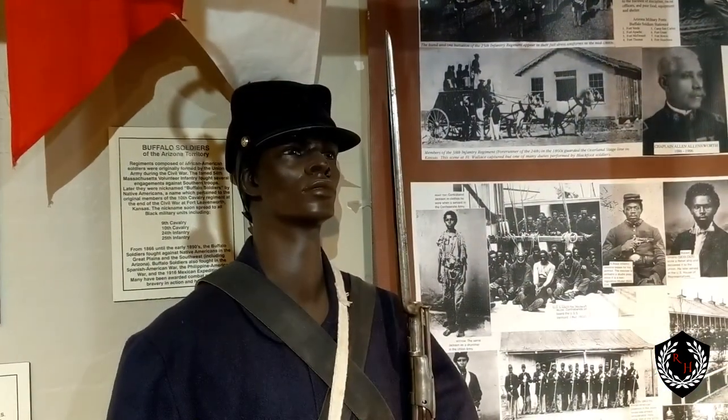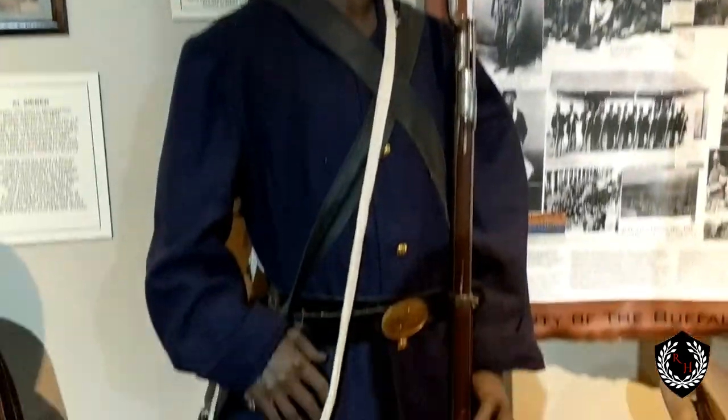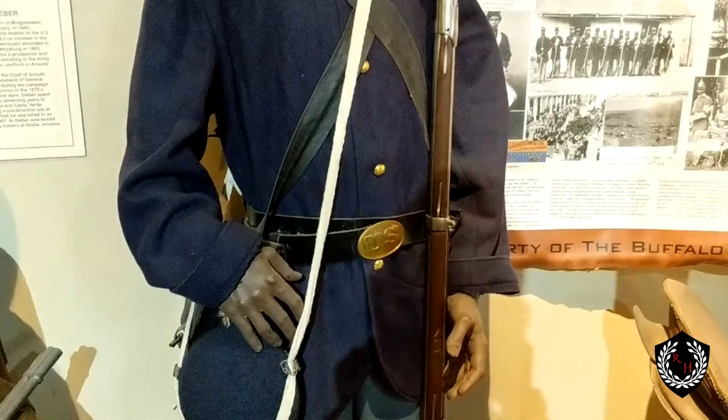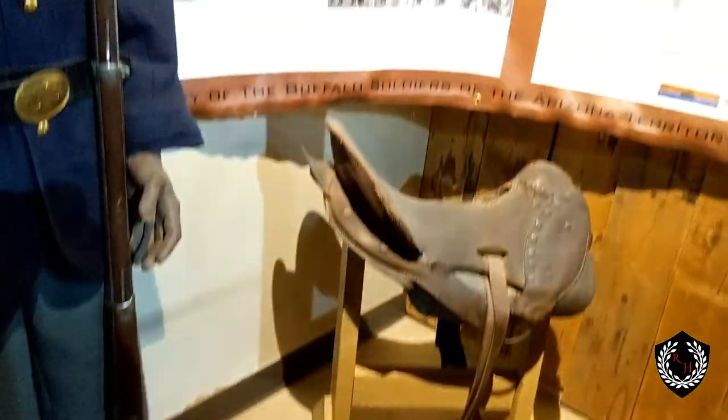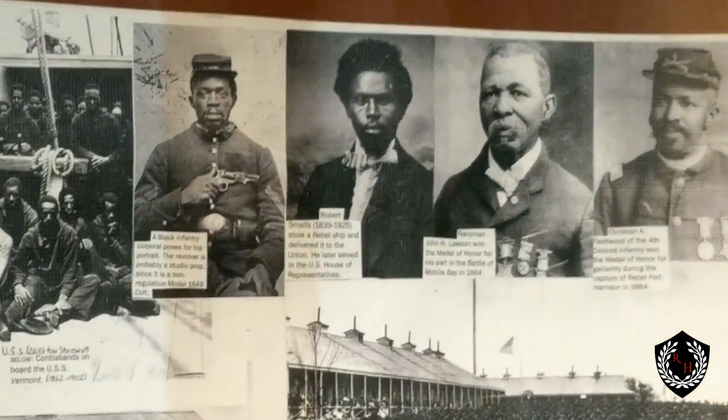Here's a nice tribute to the Buffalo Soldiers of Arizona who fought in the Civil War. You can see right there — 10th Cavalry. There's the actual outfit; it's an authentic belt buckle, or at least a remake. Other than that, you can see some other information on African Americans who fought in the war. It's very important.